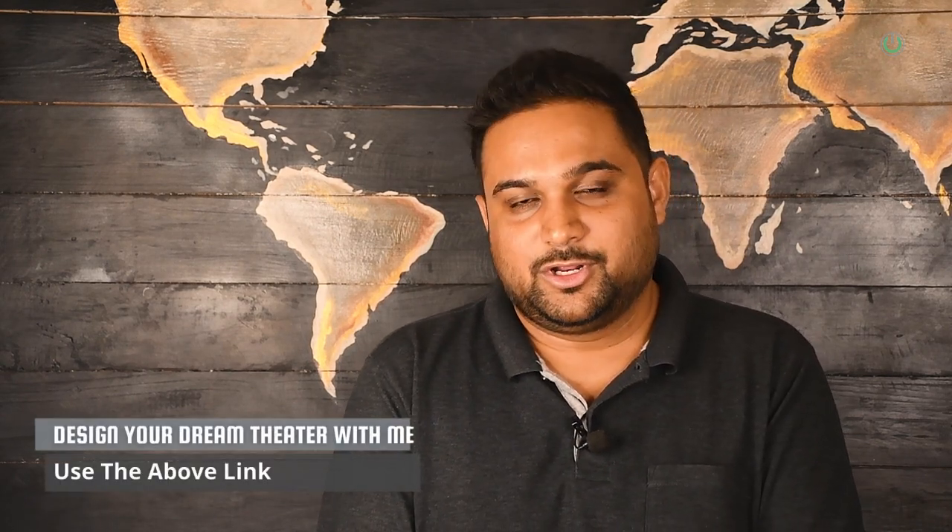I hope this video helps you in creating the best experience. As promised at the start, if you feel you need more guidance in designing a home theater with the right tools and right steps, check the link shared in the description and comments so you can connect with my team to get your solution designed. That's it from my end — thank you for watching. I'm Tanmay Mehta, your home technology consultant. See you in the next video.